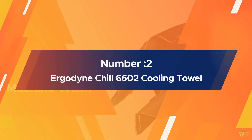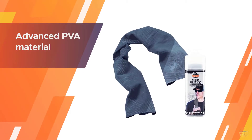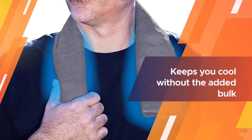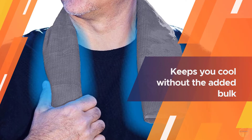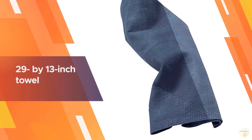Number two: the Ergodyne Chill 6602 Cooling Towel. This cooling towel can easily be draped around your neck during a hot weather hike for fast cooling relief. The activated advanced PVA material retains water while remaining dry to the touch, so it keeps you cool without the added bulk.